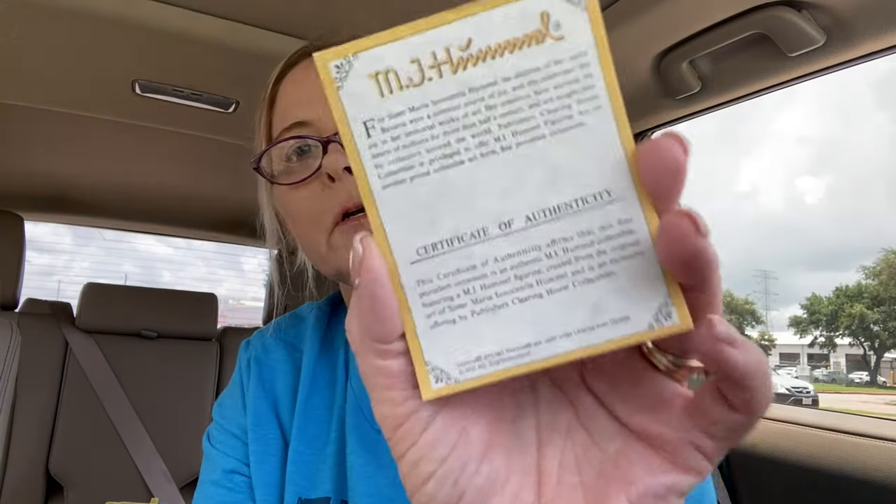The certificate says: 'For Sister Maria Innocentia Hummel, the children of her native Bavaria were a constant source of joy and she celebrated that joy in her immortal works of art. Her creations have warmed the hearts of millions for more than half a century and are sought after by collectors around the world.' It's a Publisher's Clearinghouse collectibles item, so I'm not sure if it's worth a lot, but I'll at least get back my $16.99 from all these ornaments.